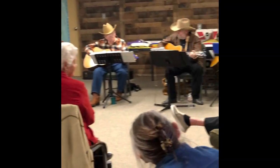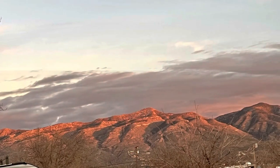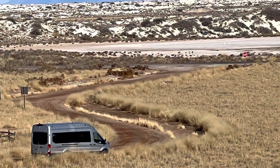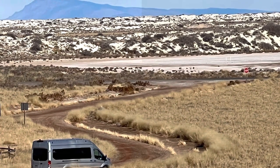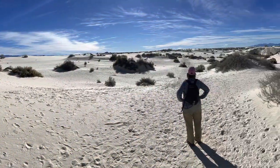In Alamogordo, we stayed at White Sands KOA, an RV park offering typical KOA amenities, some live entertainment, and another great view. The star of the show in Alamogordo, of course, is the National Park. The snow-white gypsum dunes are awe-inspiring, as well as fun for all ages.